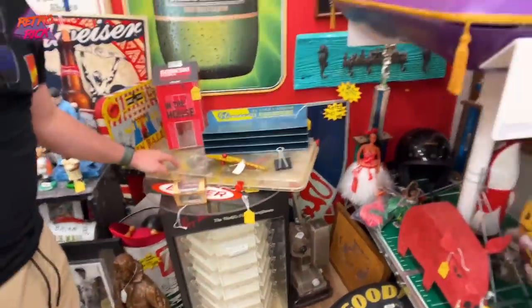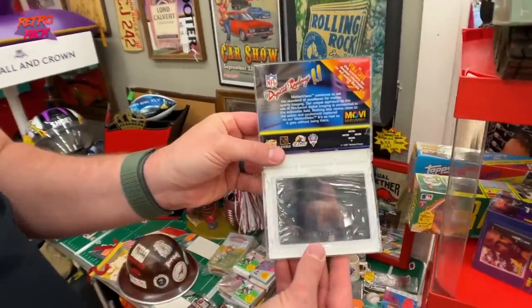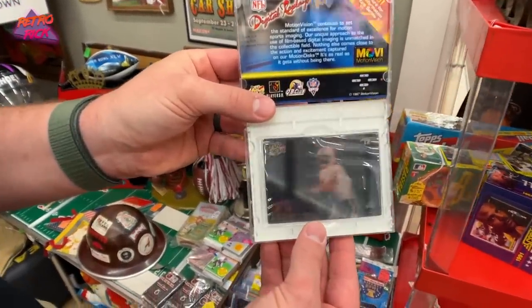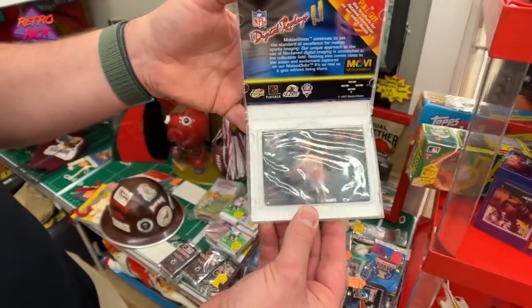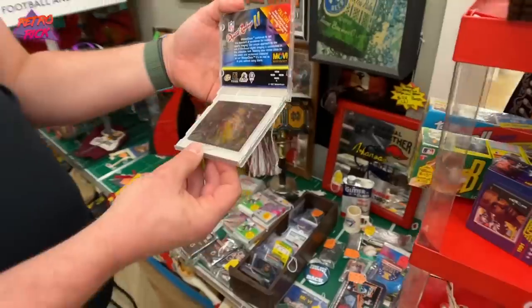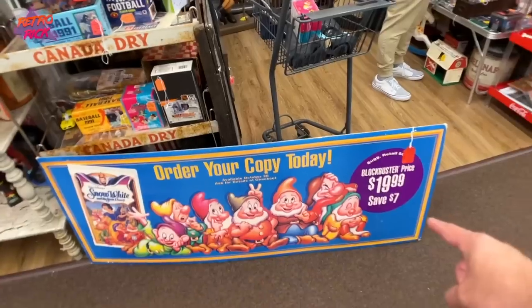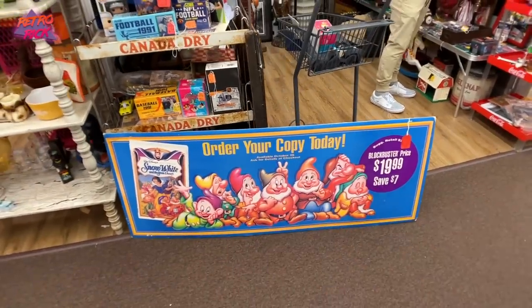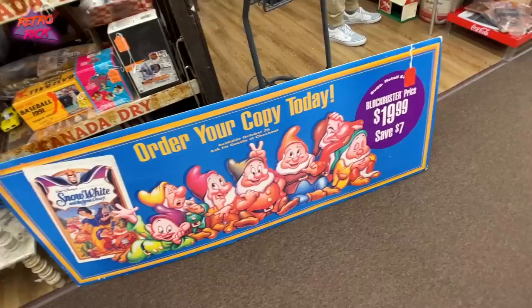That is so motion-like — it's literally a digital replay. How did they do that? What technology is that? All I can think about is how there are probably more of these that exist, like a Space Jam or a Home Alone version. It's so rad.